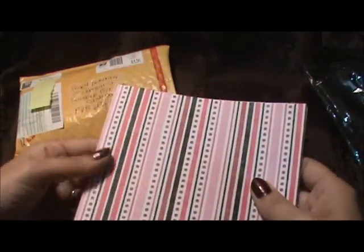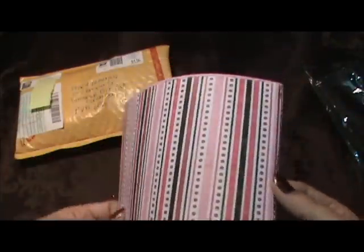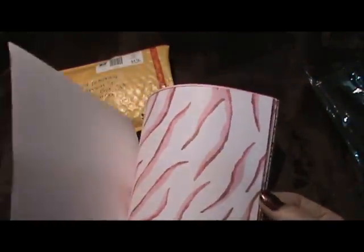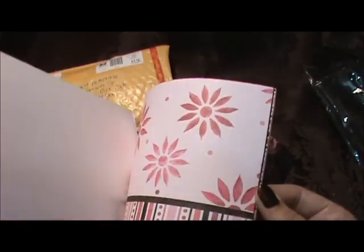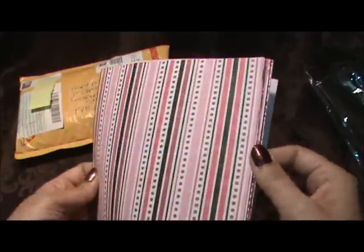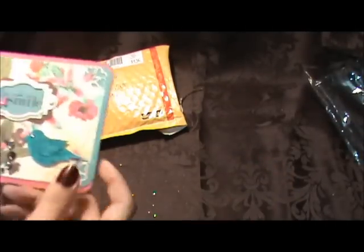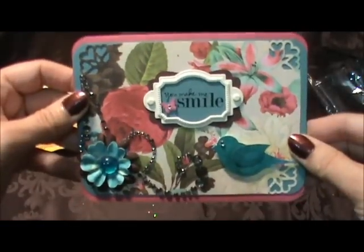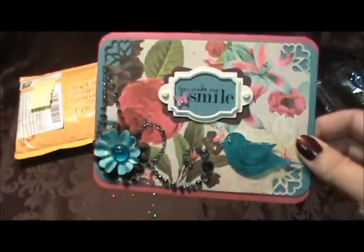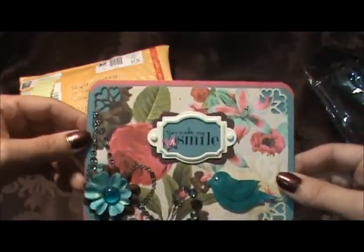And look at these fun papers — look at that, I see crowns in there. These are so fun. I wonder if these are Close to My Heart or Stampin' Up or something else. I'm not sure, but they're beautiful. I love those colors, those are fun. Well, thank you so much Sybil — this card is gorgeous. I love looking at everybody's cards that you send me because they're so inspirational and I get little ideas from them.